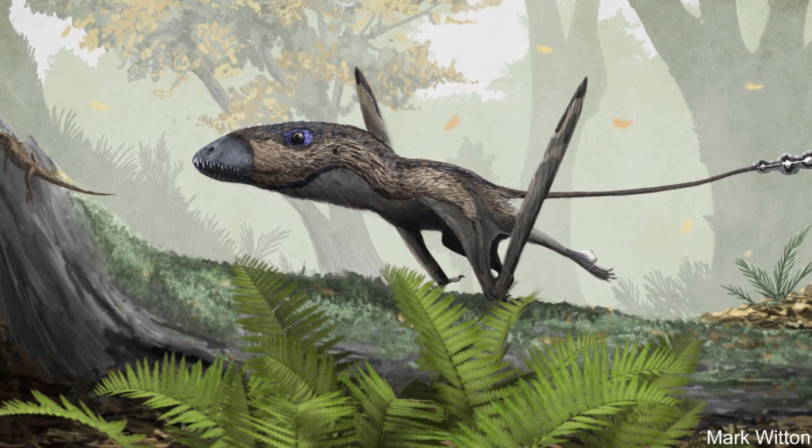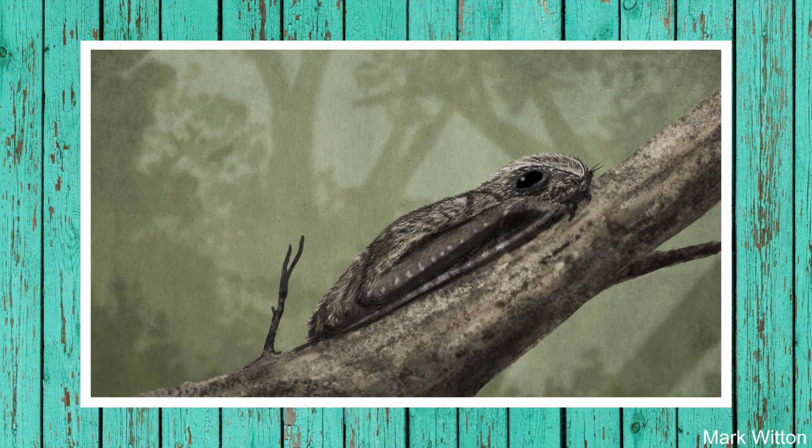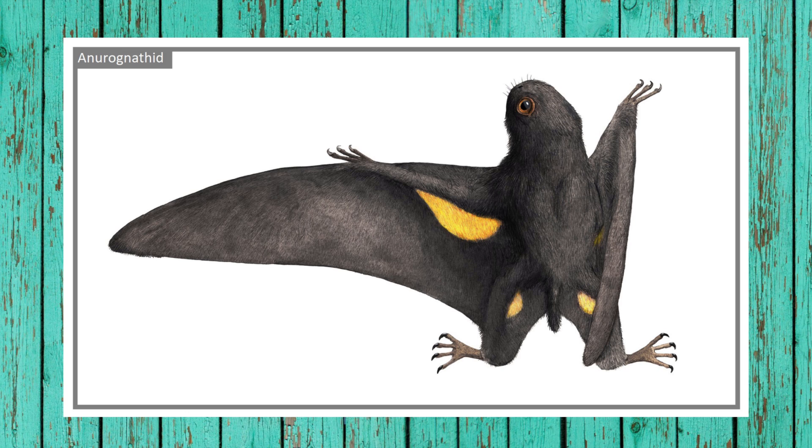Another famous Rhamphorhynchoid was Dimorphodon, that lived in the early Jurassic and exemplifies these traits as well. Dimorphodon were thought to be clumsy flyers as the pterosaurs were still adapting to be masters of the skies. One small and strange-looking Jurassic pterosaur called a Neurogonathid would show the signs of things to come. The Neurogonathids were likely insectivores and were thought to be nocturnal due to their large eyes, perhaps living in a very similar way to bats. They had very flexible joints in their wings, meaning they sacrificed speed for maneuverability, synonymous with insectivorous flying creatures. However, their most important adaptation was a loss of their large Rhamphorhynchoidian tail, as they are closely related to the common ancestor of a new, more derived group of pterosaurs called pterodactyloids.